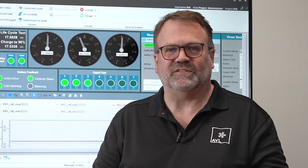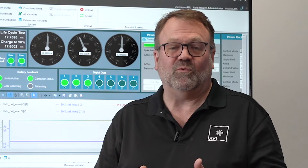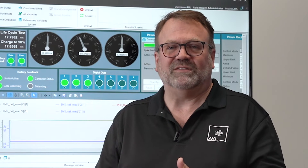Lynx is also a high-speed automation system, and when we say high speed, we mean we can do cycler control up to 1 kilohertz and measurements up to 10 kilohertz.